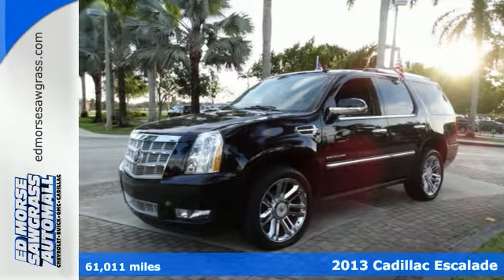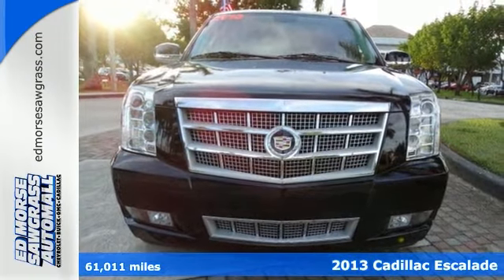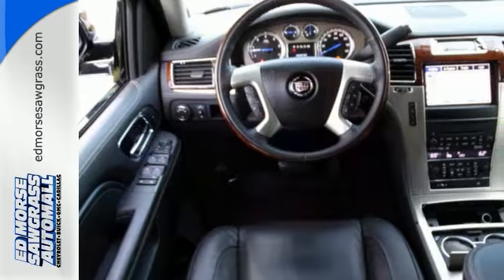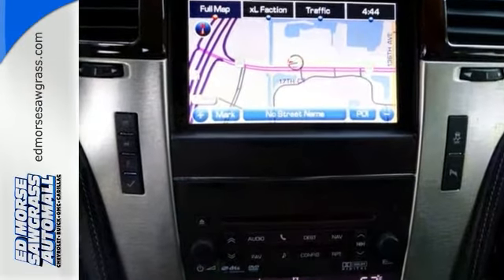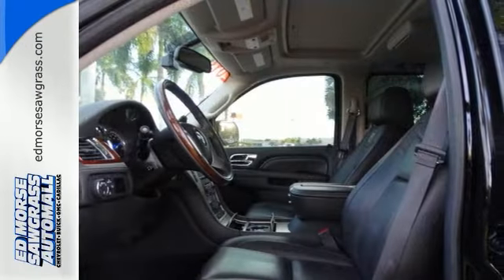Utility meets luxury with the 2013 Cadillac Escalade. An auto-leveling suspension and stability and traction control help maintain a powerful presence, while its fully automatic high-intensity discharge headlights keep things clear. It also includes heated turn signal mirrors and a navigation system.